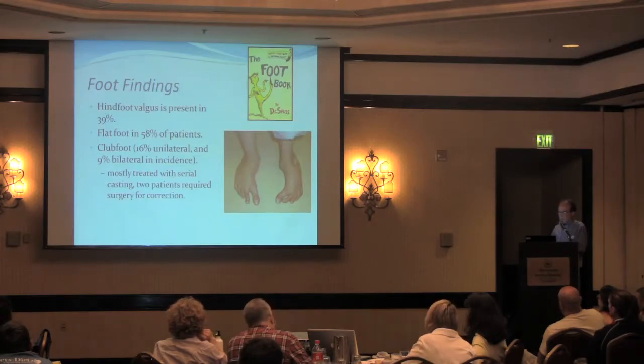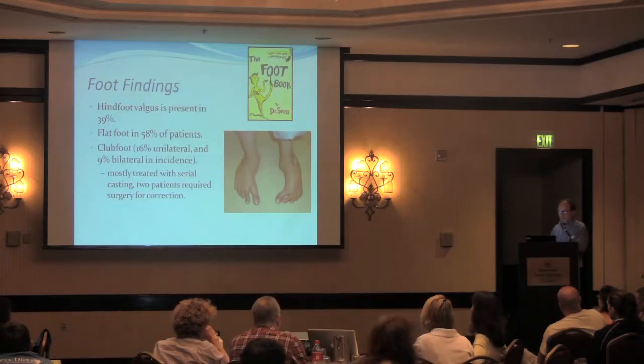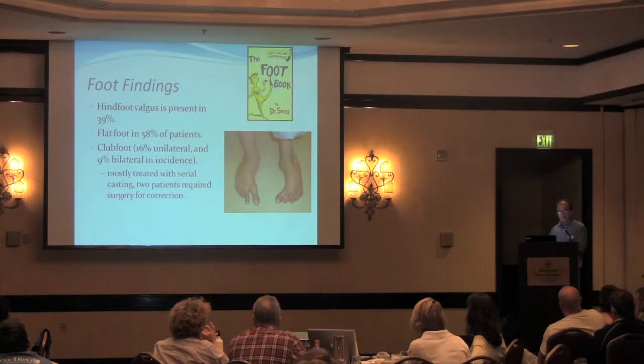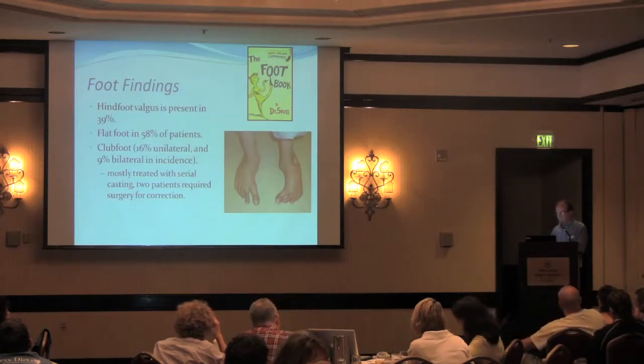Foot findings are very common in this syndrome and are one of the reasons that patients with Loeys-Dietz syndrome often come to recognition. I've had a number of patients in my own practice who had no reason to come to Hopkins other than their club feet. But we recognized that these club feet were more severe, didn't behave normally, and there were other features that led us to recognize Loeys-Dietz syndrome. The syndrome is probably much more frequent than currently estimated.